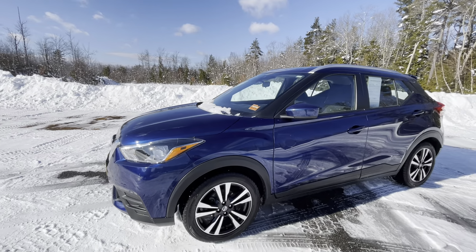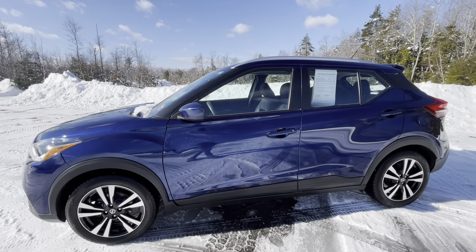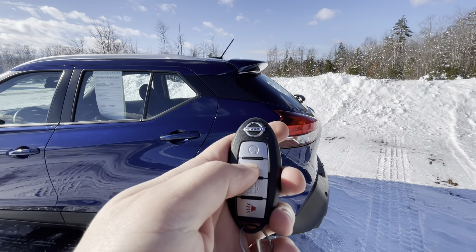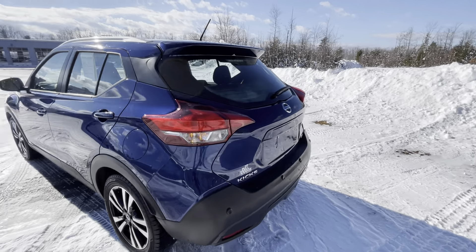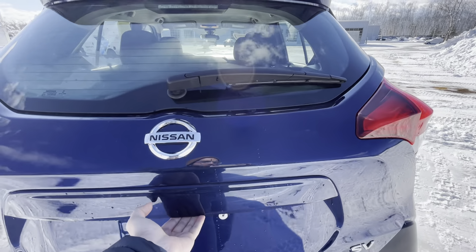You do have these nice 17-inch alloy wheels. Being the SV trim, you do get a nice remote start right on the key fob. You can see it just snowed and we just cleared the lot off, so it'd be very nice on these snowy days to get your car going, started, and warmed up.